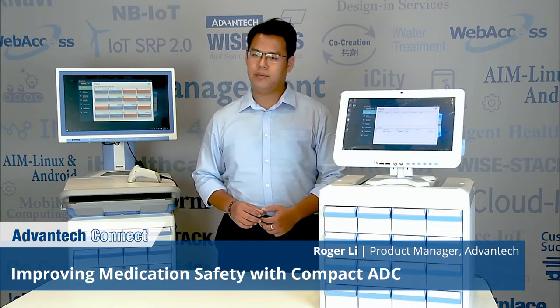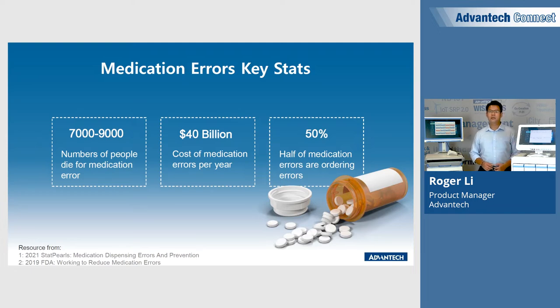According to research, in the United States alone, 7,000 to 9,000 people died as a result of medication error per year. The total cost of looking after patients with medication-associated errors is $40 billion each year. Typical errors include the healthcare provider writing the wrong medication, the wrong route, or the wrong dose, or the wrong frequency of the medicine.